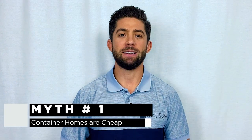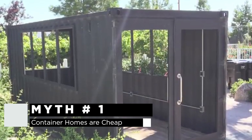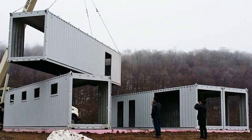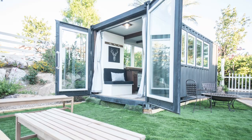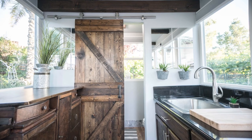Myth number one is that container homes are cheap. Now most of our clients are really in two categories: people that are interested in a single container conversion, or people that want a custom home built out of multiple containers combined. A misconception that's out there is that container homes are cheaper than traditional stick-built housing. This isn't the case.